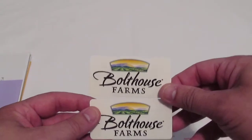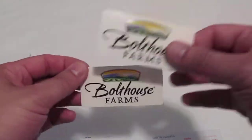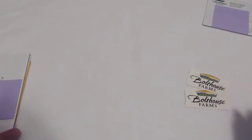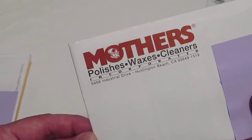The next one I want to show you is Bolthouse Farms — bolthouse.com. This is a company that makes and sells vegetables, carrots, and they also have smoothies, juices, dressings, and more. They sent a couple of logo stickers here, which I really appreciate. Check them out at bolthouse.com.